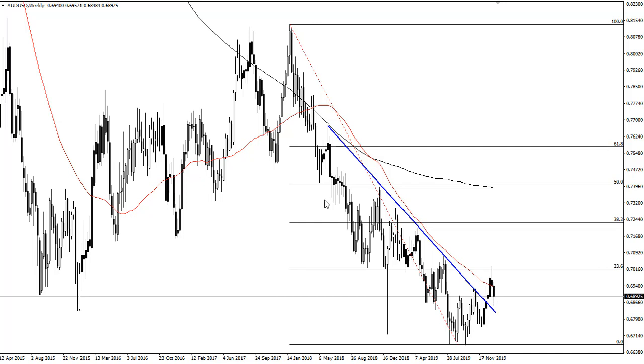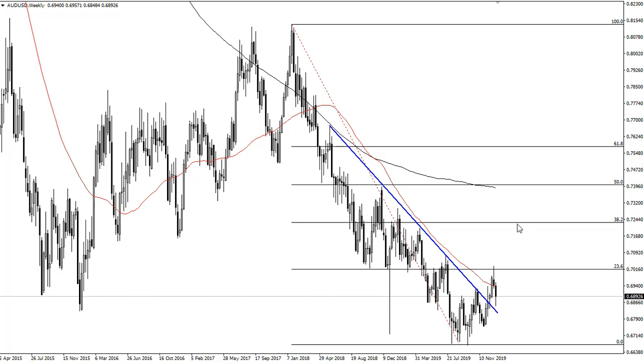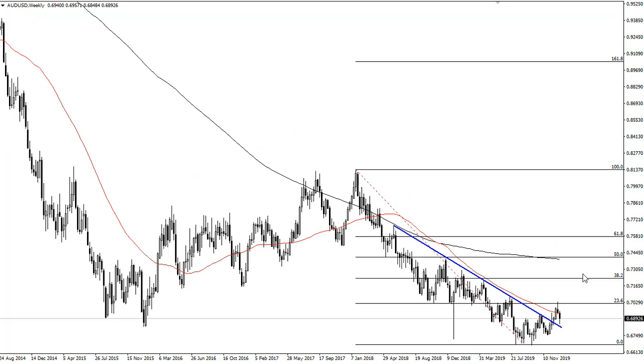But we have also bounced from this downtrend line — it looks like we're trying to recover. If we could take out the top of this candlestick from the previous week, that will have this market going much higher, probably bringing a lot of longer-term traders into the mix.